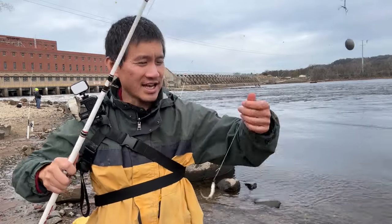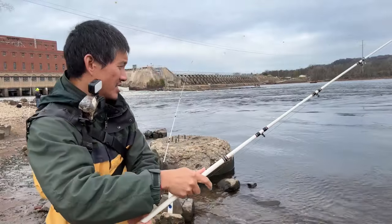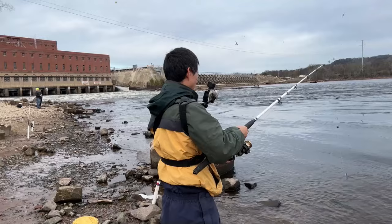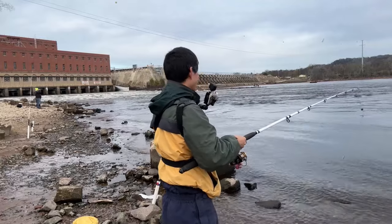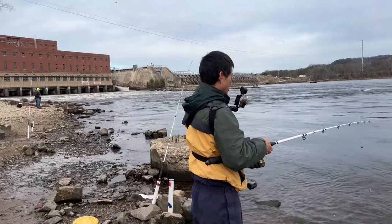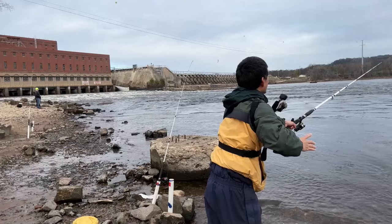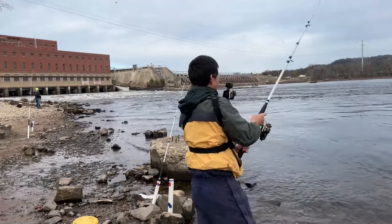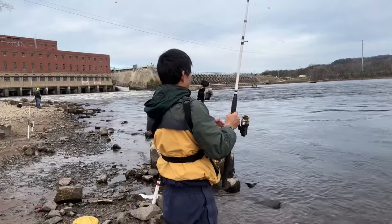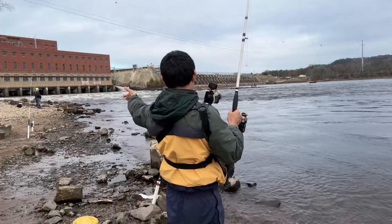We are at Prairie du Sac again, fishing for walleye. We got a magnum fathead on the line. As you can see, there's some pole holders right there that someone left behind, stuck in the ground. I tried pulling them out. Please take your stuff with you because it is kind of trash - we don't want trash here, so please clean up after yourself.